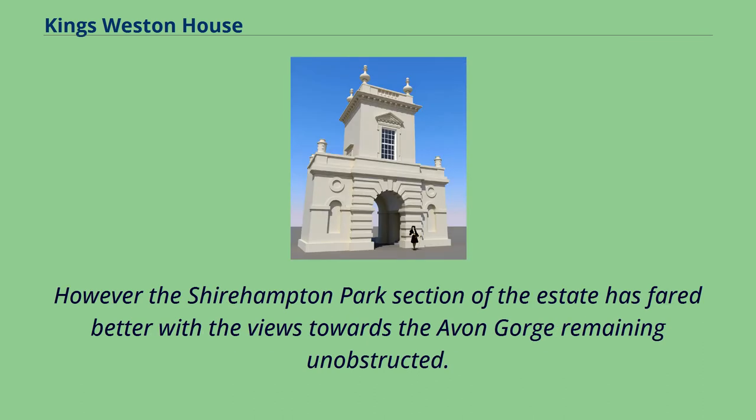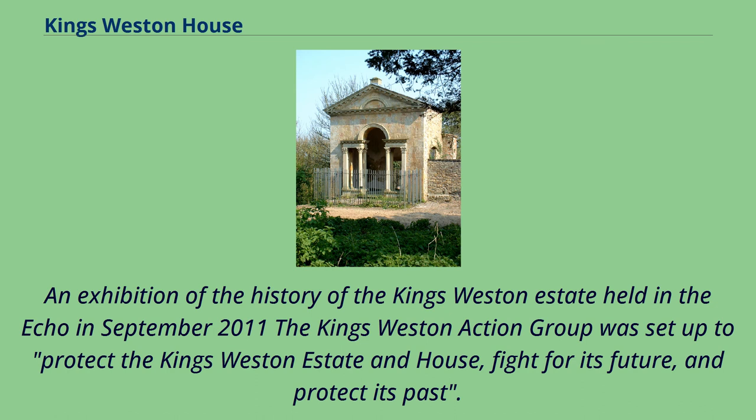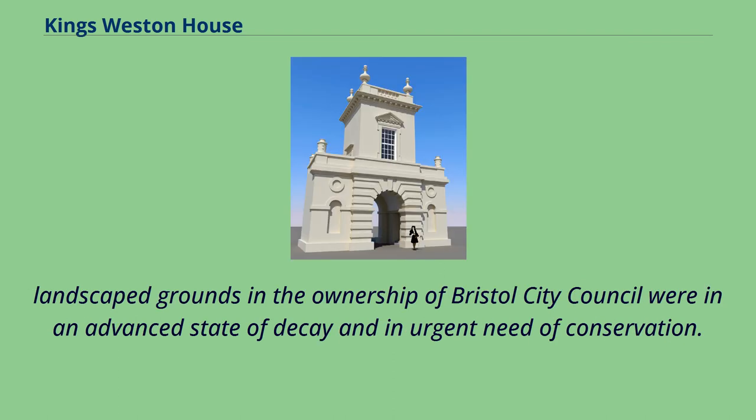However, the Shirehampton Park section of the estate has fared better, with views towards the Avon Gorge remaining unobstructed. The King's Weston Action Group (KWAG) is a volunteer organisation established in April 2011 and focused on the promotion, conservation, and enhancement of the historic former parklands surrounding King's Weston House in North Bristol. An exhibition of the history of the King's Weston estate was held in the Echo in September 2011. The group was set up to protect the estate and house, fight for its future, and protect its past — formed by local people, users of the parkland, and professionals interested in conservation of the Grade II Registered Historic Landscape and the Grade I Listed House. It was formed after the announcement of the sale of the Grade I Listed House and recognition that the landscaped grounds were in an advanced state of decay and in urgent need of conservation.